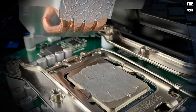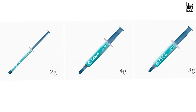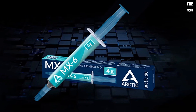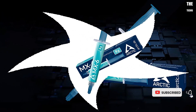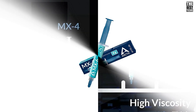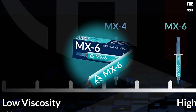One of the things I love most about the MX-6 is how easy it is to apply. Thanks to its smooth consistency, it spreads evenly across the surface with minimal effort. No more worrying about air bubbles or uneven coverage — it's a mess-free application every time. And its non-drying and non-bleeding properties ensure that it keeps performing consistently over time, giving you peace of mind that your system will stay cool long term.